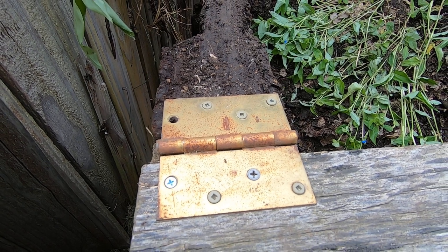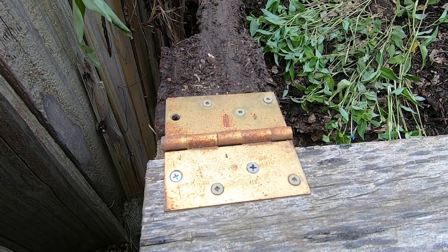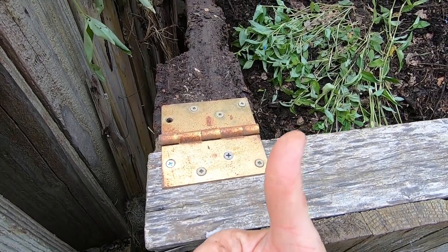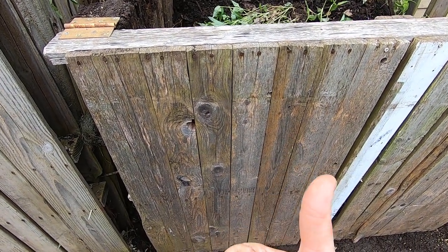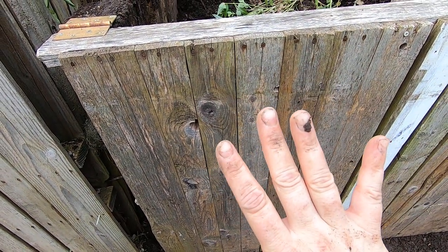My husband's like, 'Oh my God, I can't believe you're going to show people your redneck engineering.' I am proud of my redneck engineering. If you're proud of your redneck engineering and don't mind my redneck engineering, guess what the thumb is for? That's right — give me a thumbs up. And I still manage to get dirty even with gloves on. How does that happen?